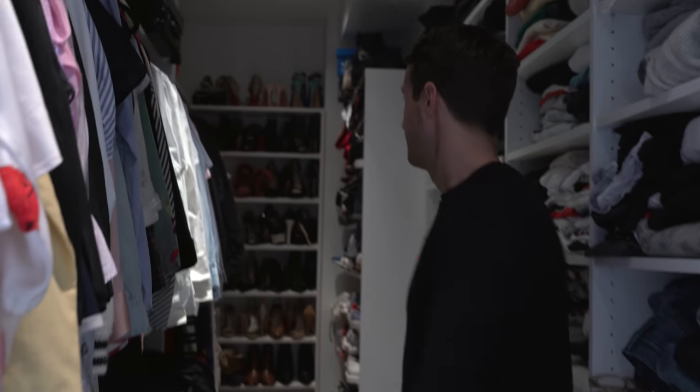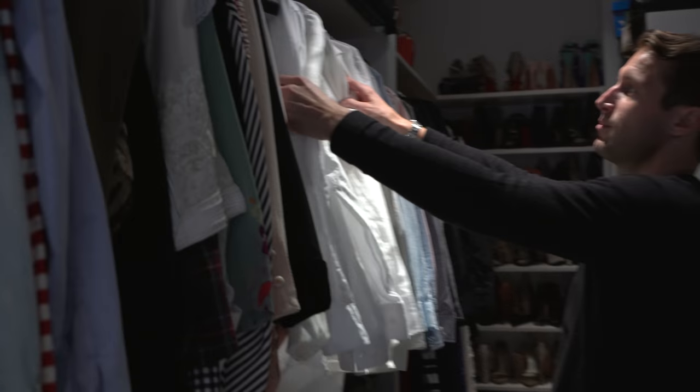We've never done these videos before so we don't know how to start them, but we have an idea. This is how we're gonna start — we're gonna talk about my closet today and how to keep it affordable. This is my closet. We were lucky enough to have renovated our house and built the dream closet, which I haven't had my whole life but we do now. I keep it pretty basic.